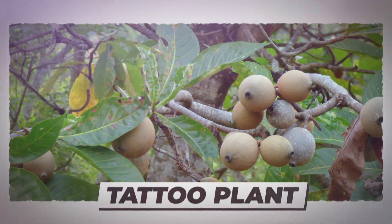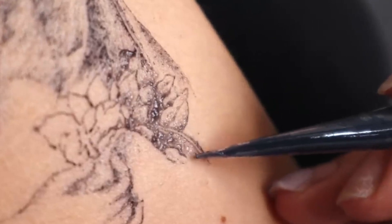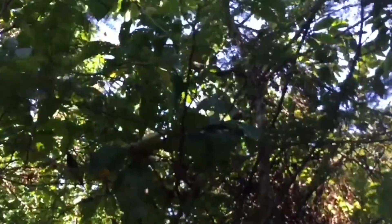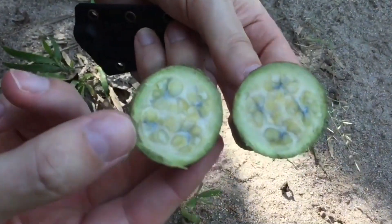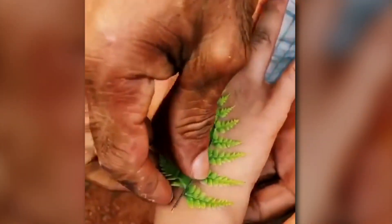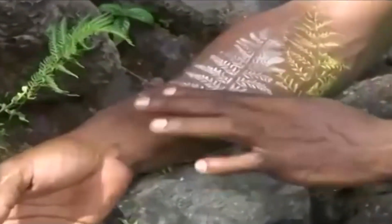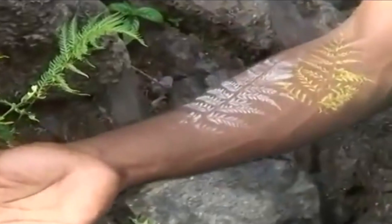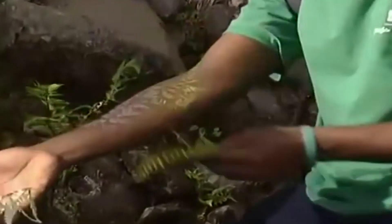Tattoo Plant. Are you a fan of tattoos? You can get them without needles too, thanks to the jagua plant. The plant gives fruit, and from the fruit's juice extract you can make temporary tattoos on your skin. The design lasts around 1-2 weeks, gradually fading as the skin exfoliates. It's great for people who have a needle phobia or can't stand unnecessary pain.